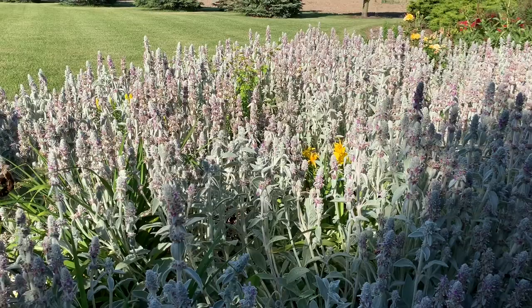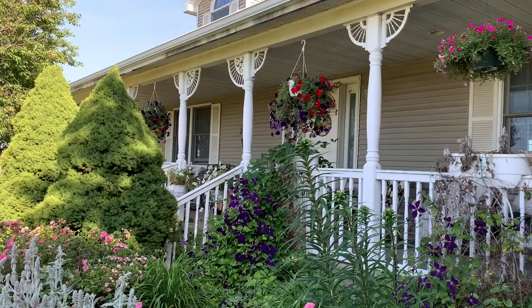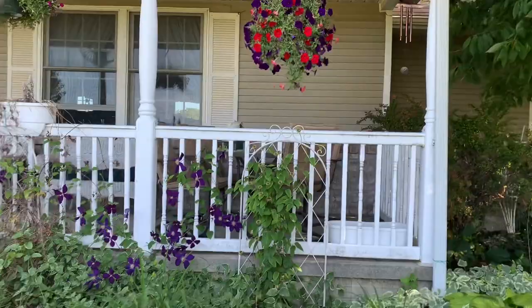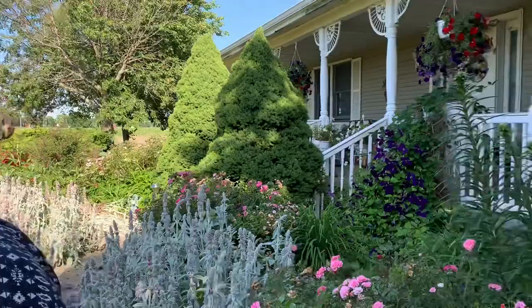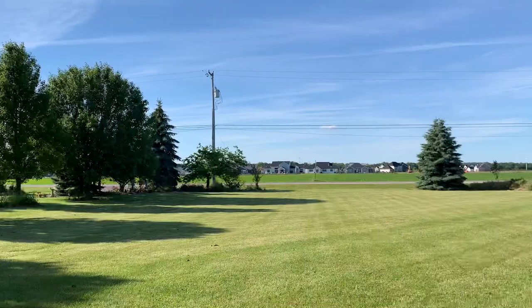Lamb's ear attracts honeybees — you can see them right in there — and it also attracts hummingbirds. Do you ever get to enjoy your front porch? Not as often as she'd like, but her cats do. Her husband is a farmer, so this time of year he's really busy. All this land around them is theirs, and he farms over here too.